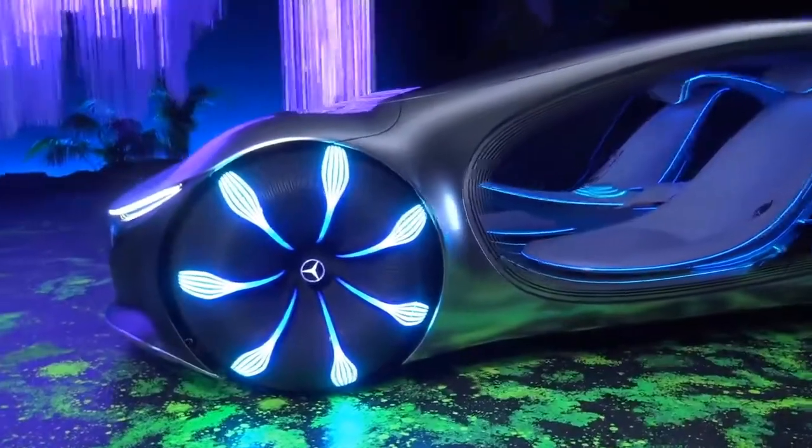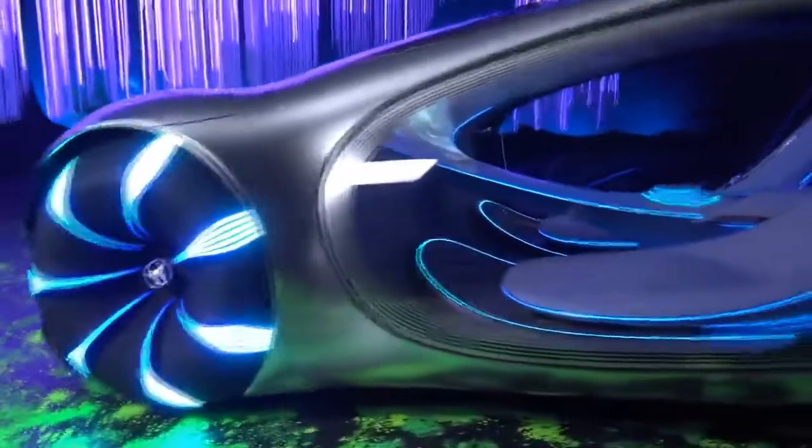With an interior based upon flowing shapes of waves and flowers, this looks to be the most comfortable, efficient, and enjoyable ride to ever be created.